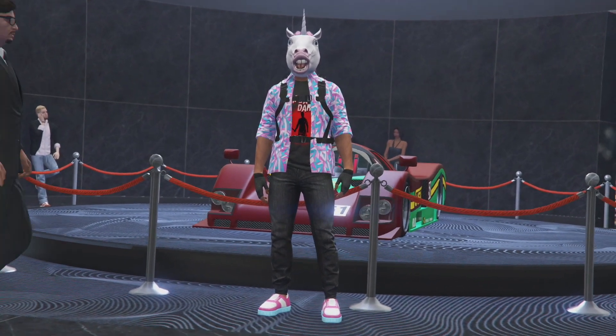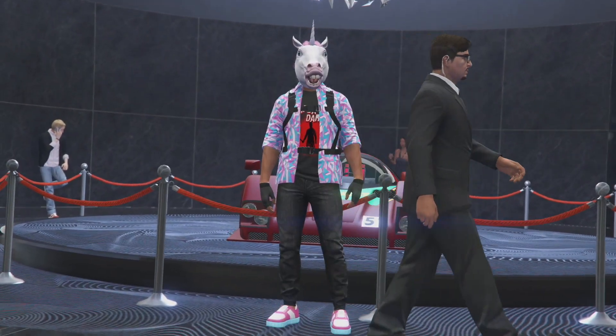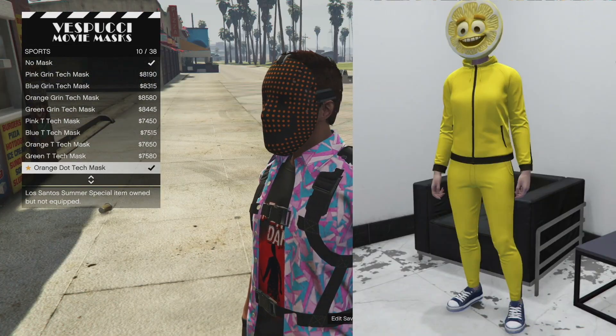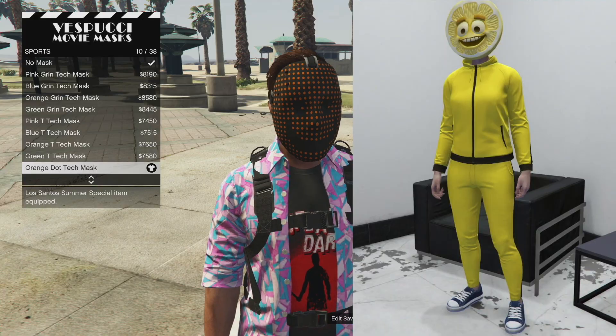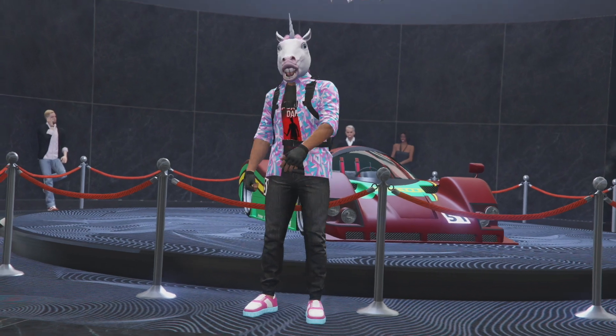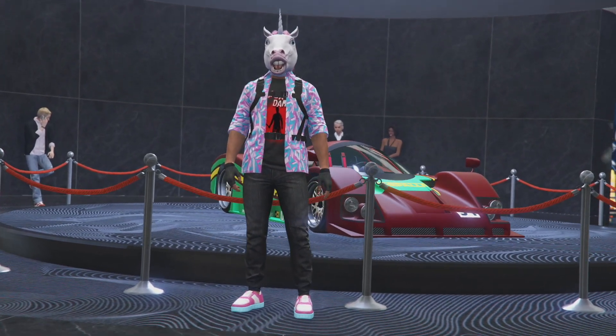For this week's login unlocks, we have the stuff that we've already had before. We have the Orange Dot Tech Mask, along with a Lemon Sports Track Top and Lemon Sports Track Pants. So if you want to look like a frickin' banana or lemon this week with an Orange Dot Tech Mask, you can do that for free.